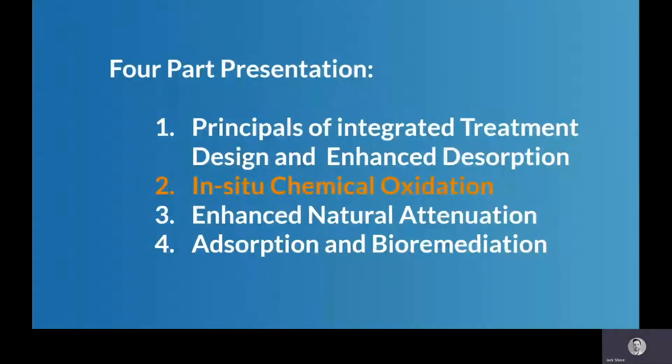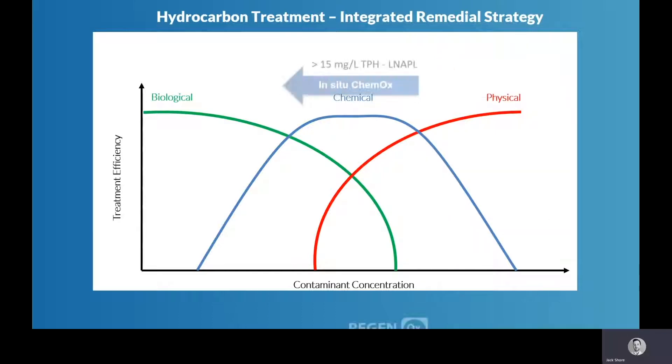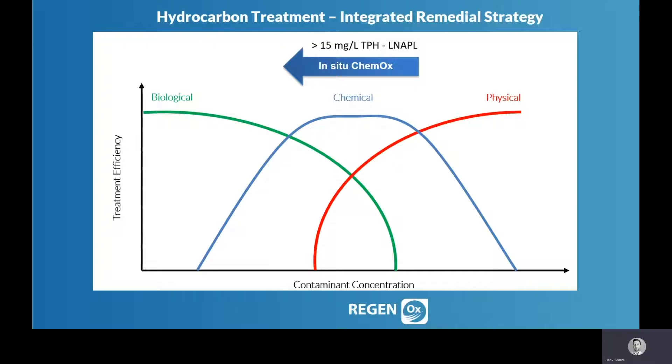This second part of a four-part presentation will focus on in-situ chemical oxidation utilizing a technology called Regenox. Previously we discussed how PetroCleanse, an enhanced desorption agent, can improve the recovery rate of contamination through a pump and treat system. However, enhanced desorption and pump and treat systems will only get you so far with regards to cleanup goals. So when your pump and treat system has reached an asymptote and you have completed some enhanced desorption and augmented recovery, you could then start considering Regenox.